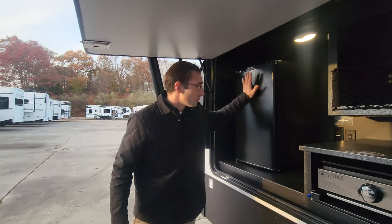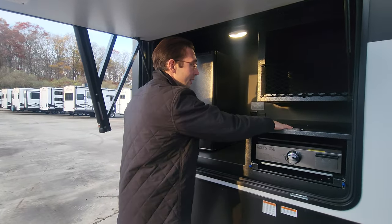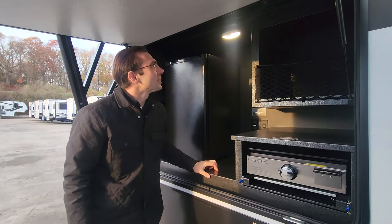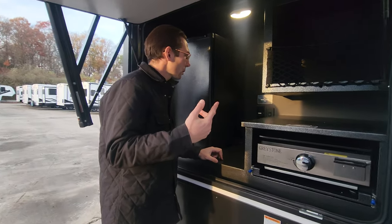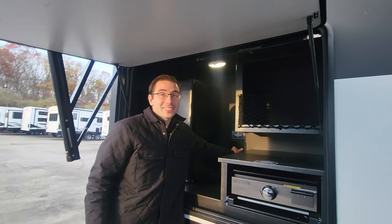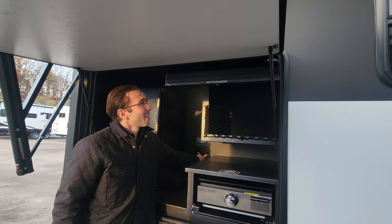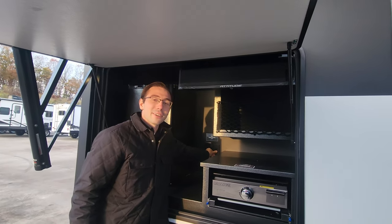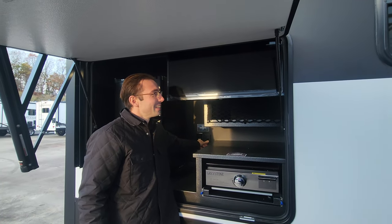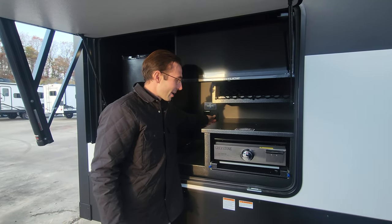You have a much bigger refrigerator here than most units, lots of great counter space, and storage area there too. You have the drop-down TV as well. How do we work that? You press this — wow, can you see this? This is amazing. This is a first-class experience — straight up out of some high-tech movie. This is insane. I'm just going to put that back up.